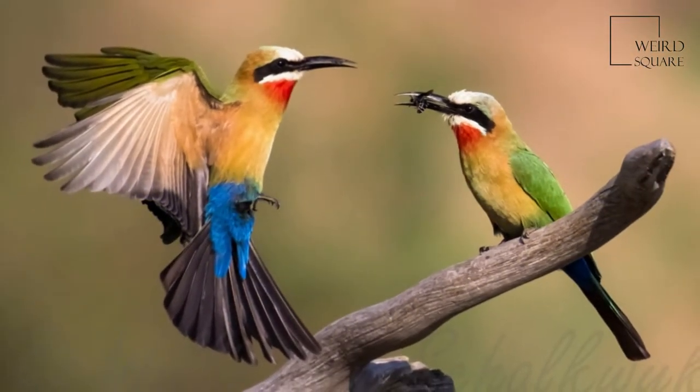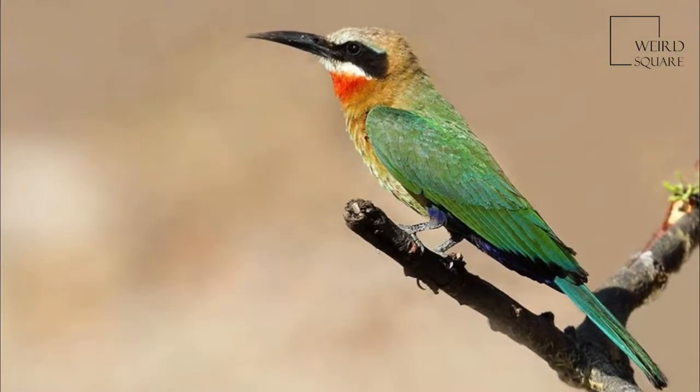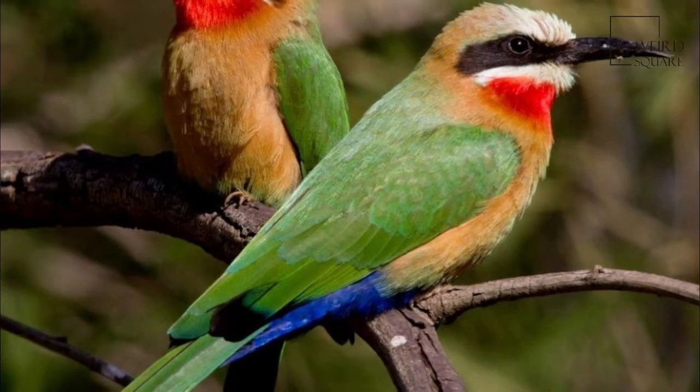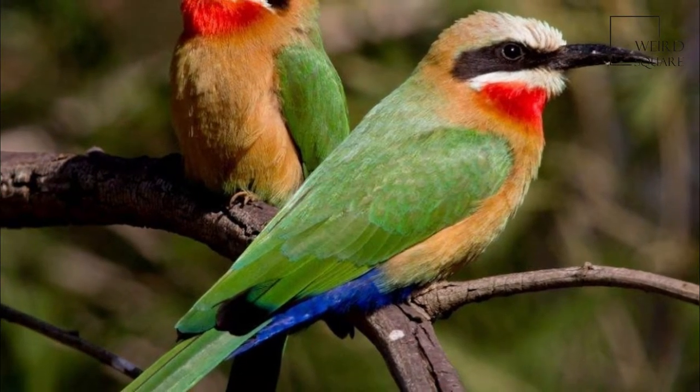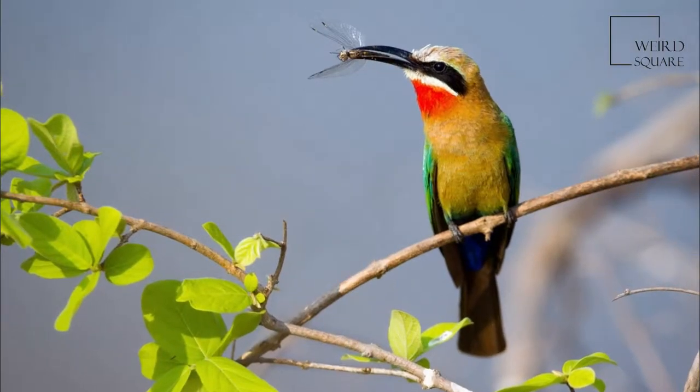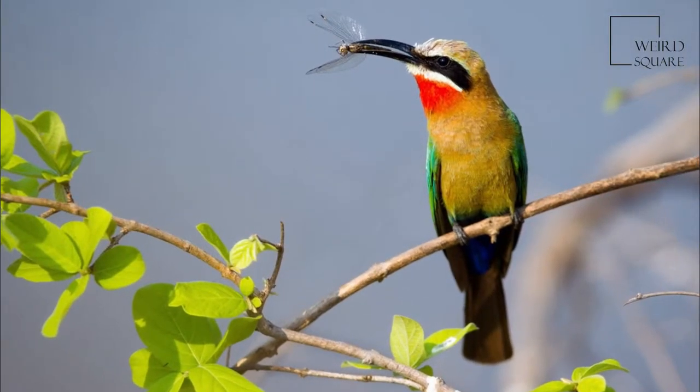They nest in small colonies, digging holes in cliffs or earthen banks, but can usually be seen in low trees waiting for passing insects, from which they hunt either by making quick hawking flights or gliding down. This species, like other bee-eaters, is a richly colored, slender bird.